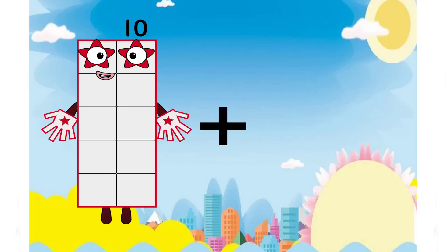Hello, little boys and girls. Welcome to my math class. Today, we're gonna play with numbers. Let's get started.